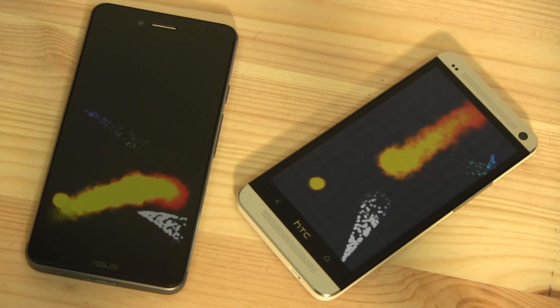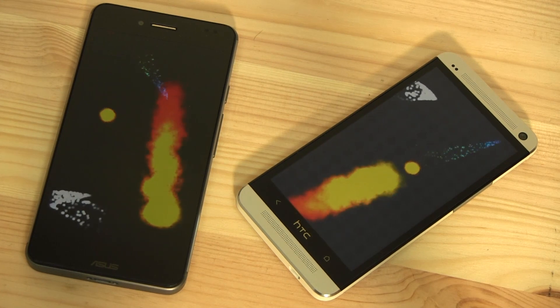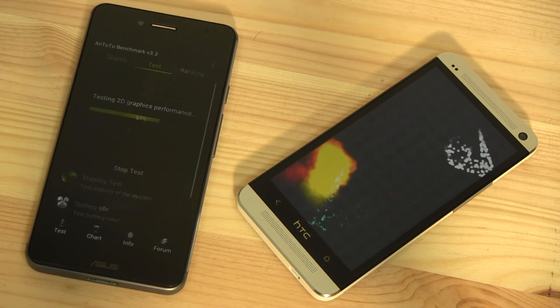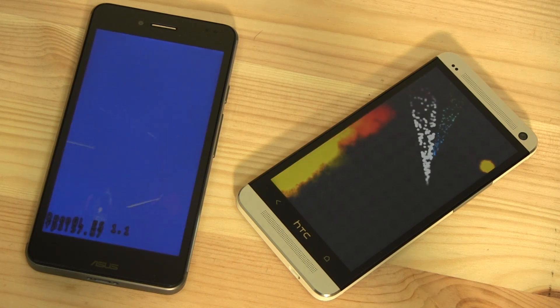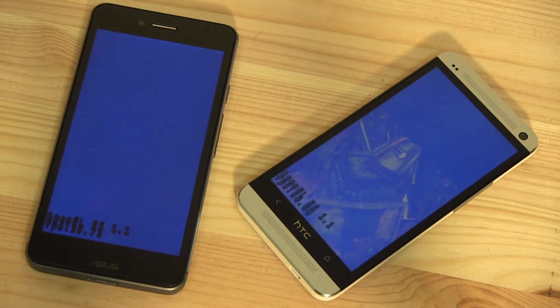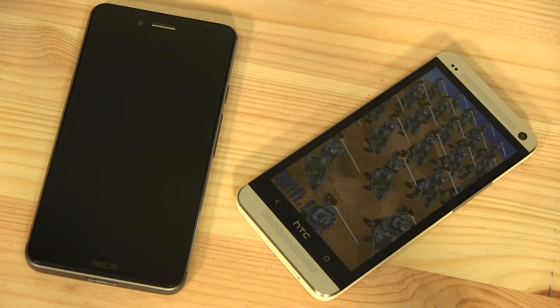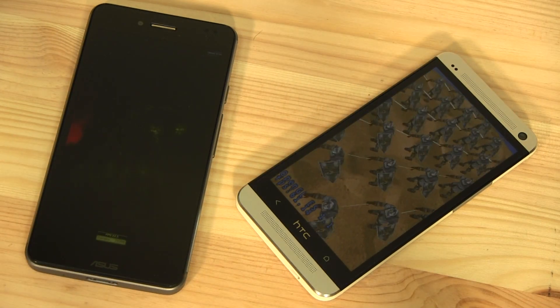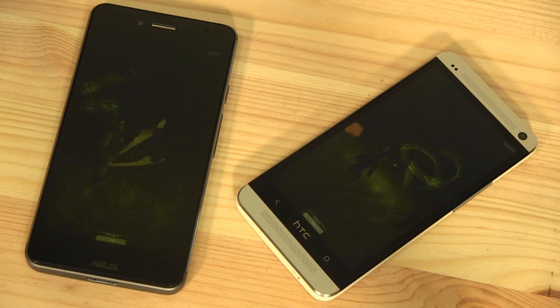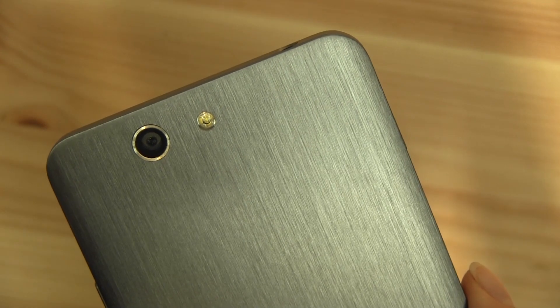Since both devices sport the Qualcomm Snapdragon 600 processor with 2 GB of RAM, we don't expect many differences in performance. Looking at benchmark Pi, the ASUS PadPhone Infinity came out on top with 144 versus the One at 151. In Sunspider's JavaScript benchmark, the PadPhone Infinity scored 875 while the One came in at 1124, a middle-of-the-pack number. On Antutu, even though they're running the same processor, the PadPhone Infinity nearly scored 25,000 while the One barely got 19,000.